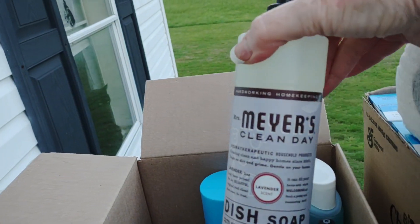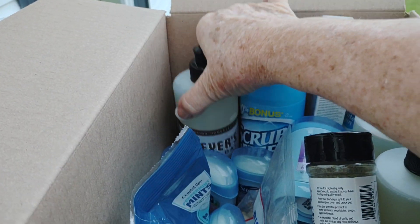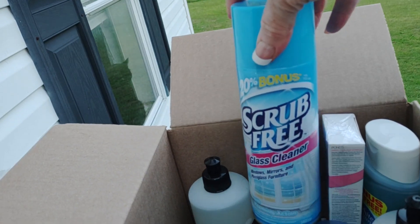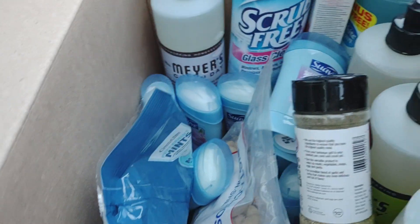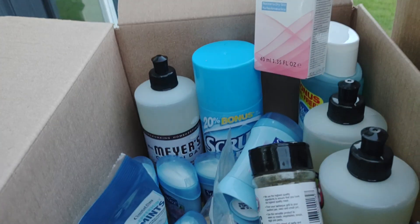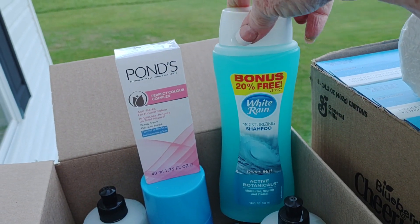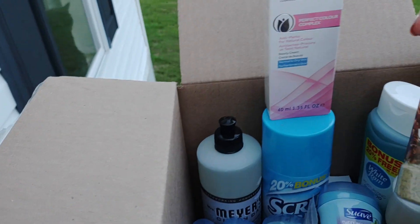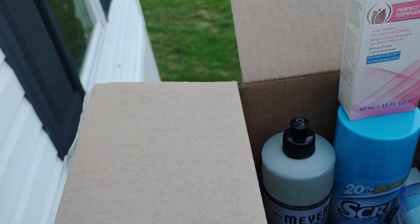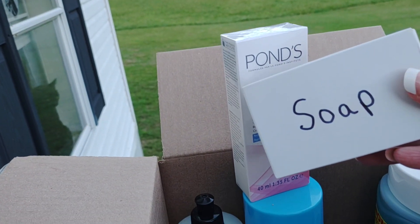I have some mints from the Dollar Tree. I have Mrs. Meyers — these are normally $5 at the Dollar Tree but they were ringing up $1.25, so I bought a bunch of them, about four. My favorite glass cleaner is Scrub Free — a new bottle with 20% bonus. I also had some Pond's face cream in my cabinet, a big bottle of White Rain shampoo I just bought, some garlic from Kingsford, some nuts, and some soap. I broke up a bar of soap but wrote 'soap' on it so they'd know what it was.